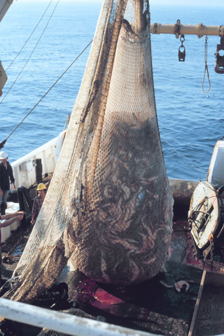Trawling can be divided into bottom trawling and midwater trawling, depending on how high the trawl net is in the water column. Bottom trawling is towing the trawl along or close to the seafloor, also called benthic or demersal trawling. Midwater trawling is towing the trawl through free water above the ocean bottom, also known as pelagic trawling.